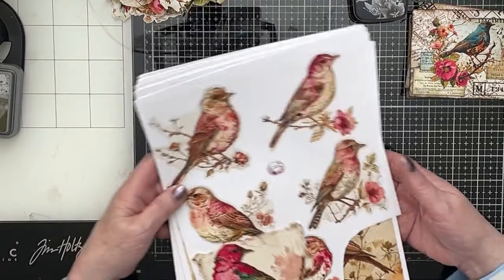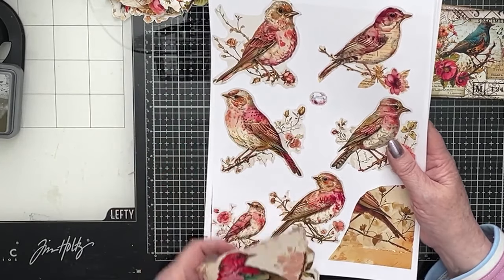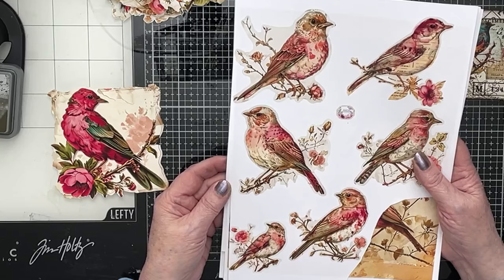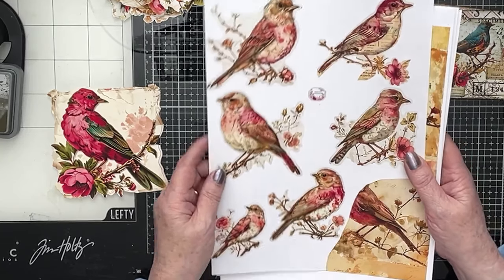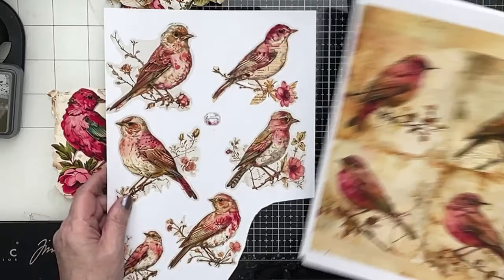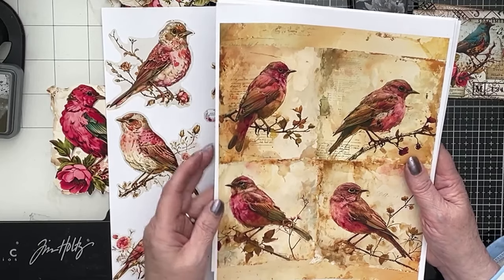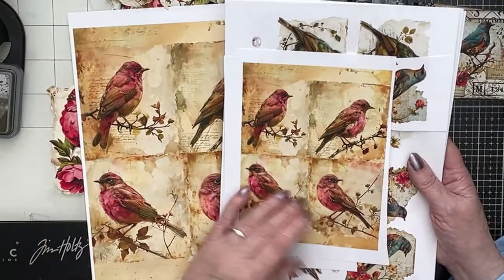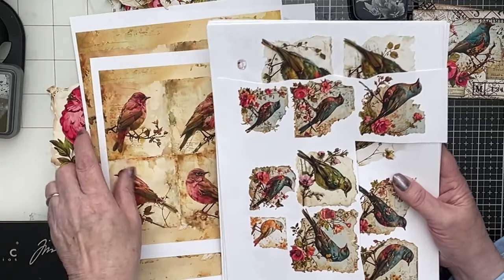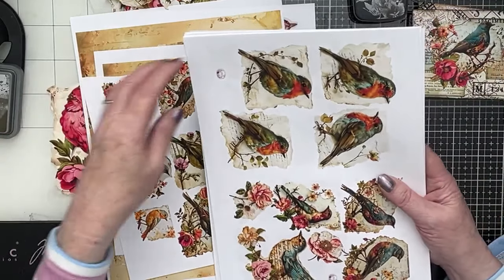There's loads of pages — I think it's 26 pages in total. She calls them mixed media bird fussy cuts. I did print mine out on matte photo paper, so they really are vibrant. These ones are quite large — you just tear around there and they're ready to go. Aren't they beautiful? I just printed two to a page because they are quite large, so scaled it down a bit. A lot of these I've scaled down, to be honest.